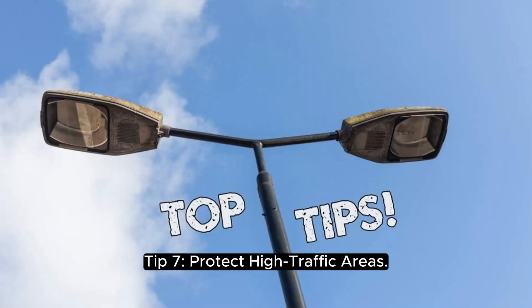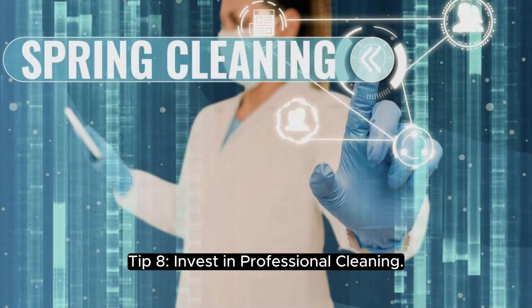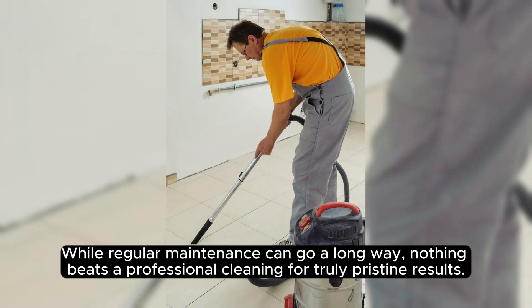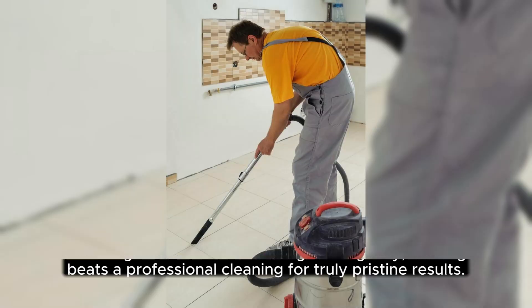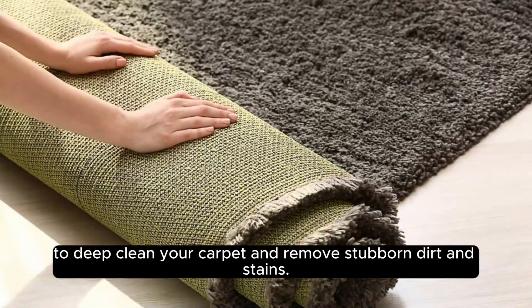Tip 7: protect high traffic areas. To prevent premature wear and tear, consider using area rugs or carpet runners in high traffic areas like hallways and entryways. Tip 8: invest in professional cleaning. While regular maintenance can go a long way, nothing beats a professional cleaning for truly pristine results. Consider scheduling a professional carpet cleaning service every 12 to 18 months to deep clean your carpet and remove stubborn dirt and stains.